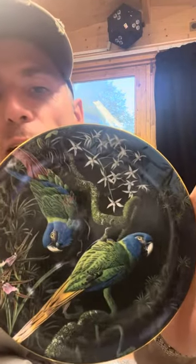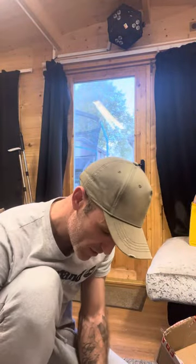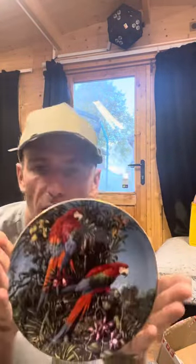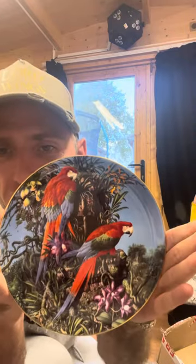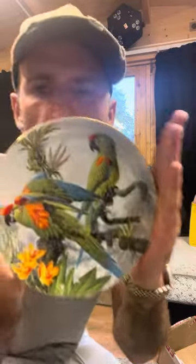Then we have the blue-headed macaws — absolute stunners. Then we have the green-winged macaws — fire. Then we have the red-fronted macaws. This is what I was going to get instead of having another blue throat, but I just wanted another blue throat.